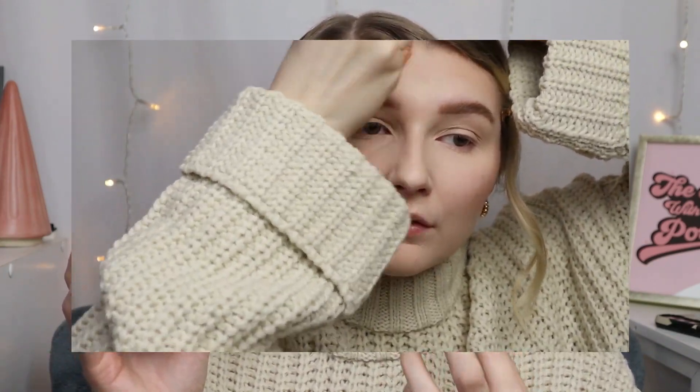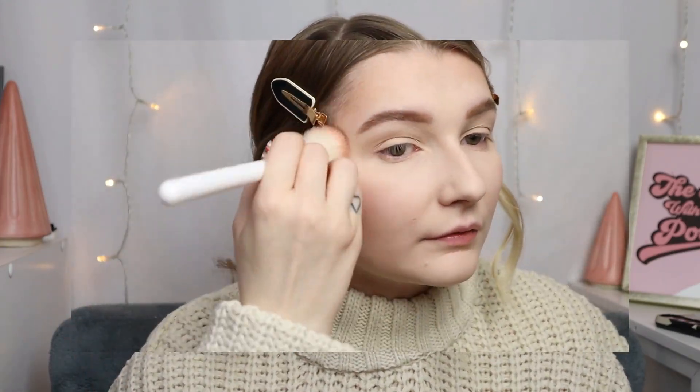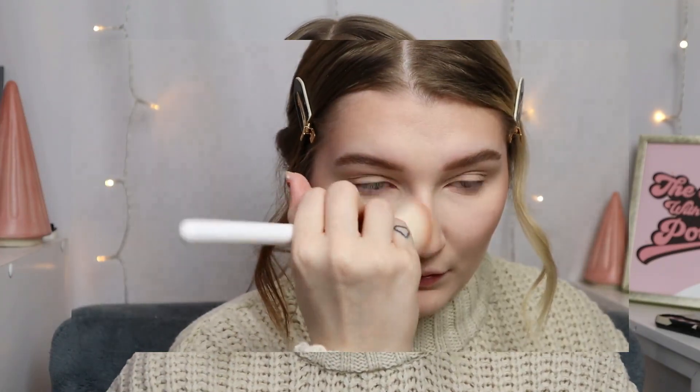For bronzer I have two. The one I'm wearing today is the Revolution Bronzer Reloaded in Holiday Romance — the packaging is looking rough, but I absolutely love this bronzer. It's my favorite powder bronzer because of the baked formula. I feel like it gives a very slight sheen, and having some glow in your bronzer really brings your makeup together and warms up your face after foundation.